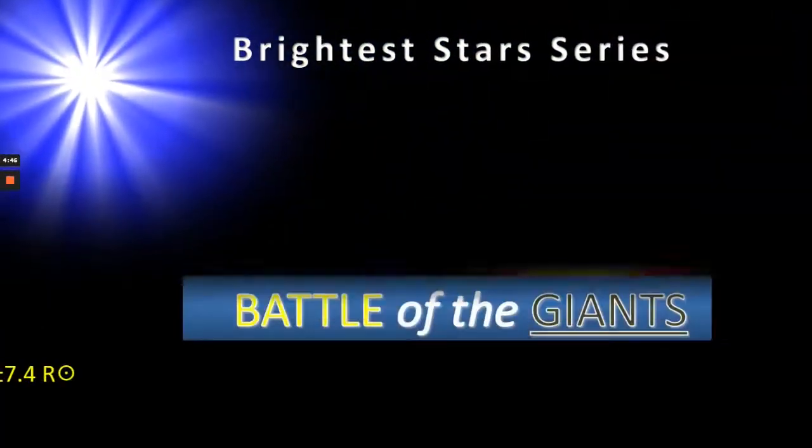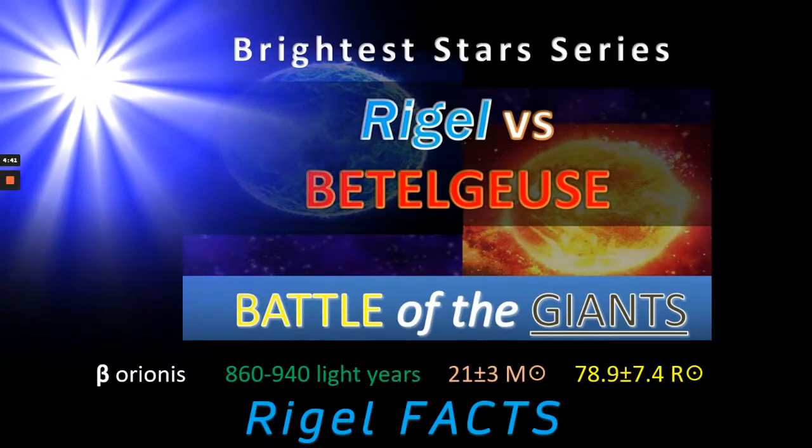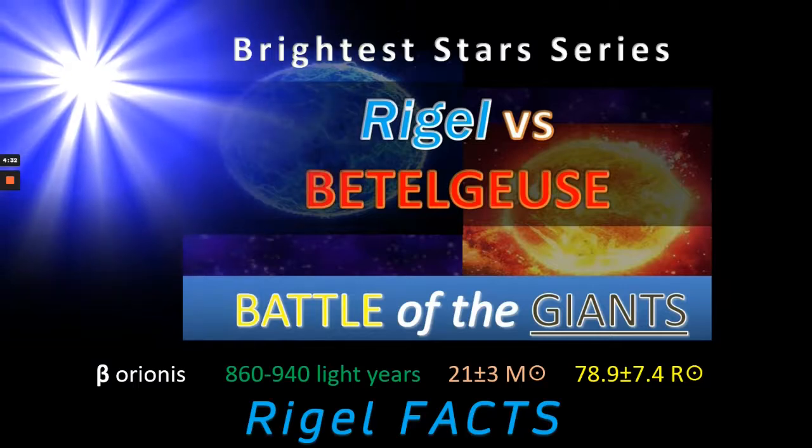Before we start, don't forget to check out the original Rigel video where we compared it to Betelgeuse in a battle of the giants. Rigel is around 900 light years from us and has a solar mass of around 21 solar masses with a radius of around 80 solar radii.